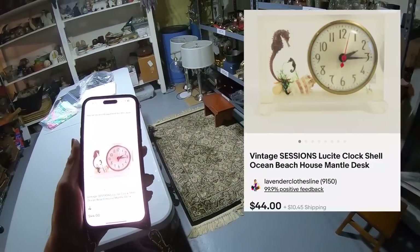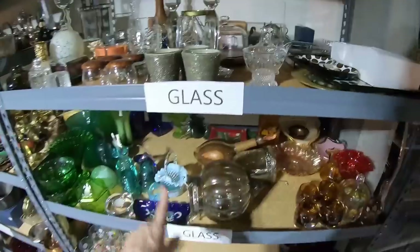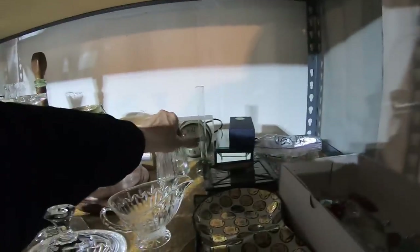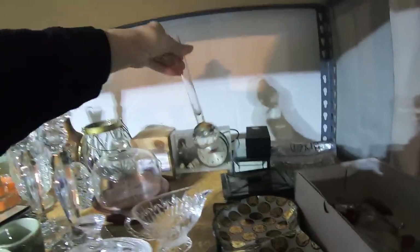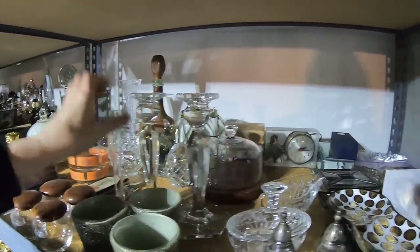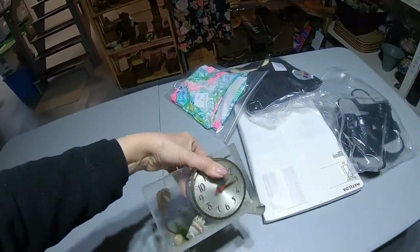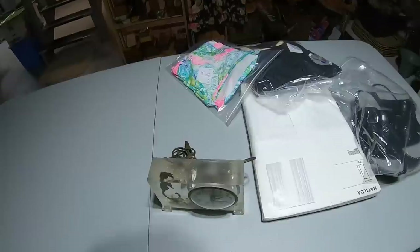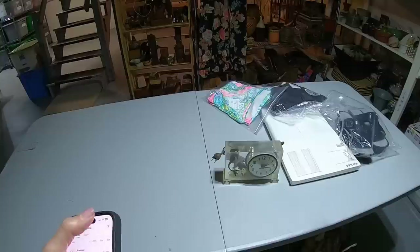The next item that sold is a vintage lucite clock — Sessions. It's going to be on the glass shelf. Let's bring this into the light — it has seahorses in it. It's vintage; $44, and I imagine I paid under $5 for this. I put 'beach house decor' in my title when I sell something like that.